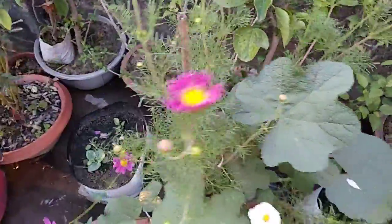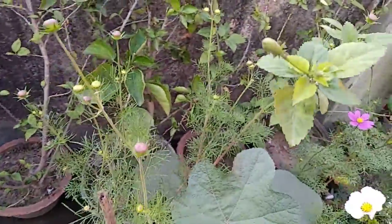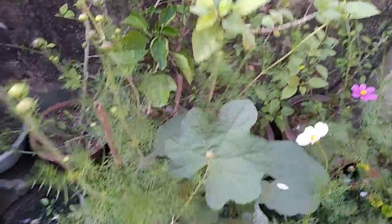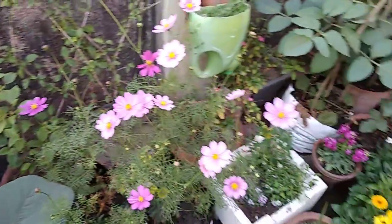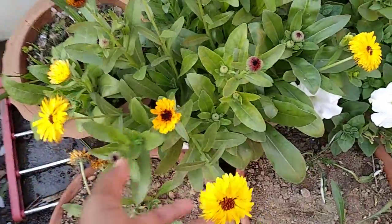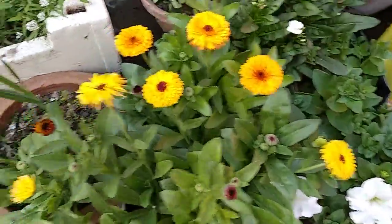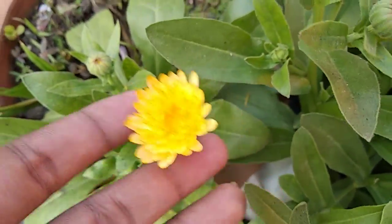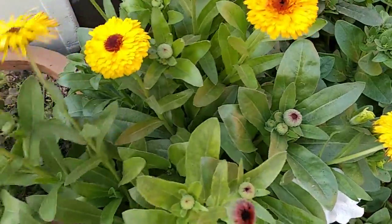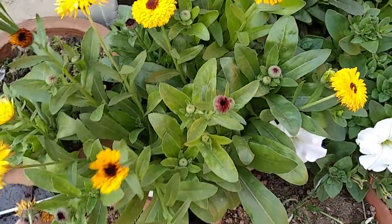Now let me show you the calendula of my garden. See how beautiful they are — see this lovely color. I just love it. Calendula, and see how many buds are there.